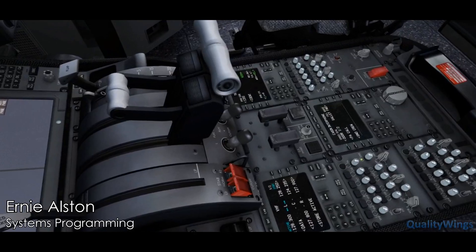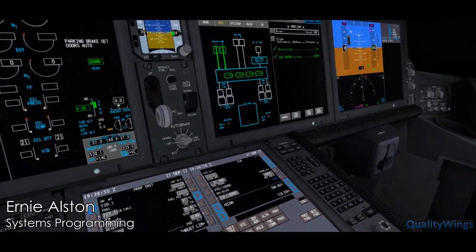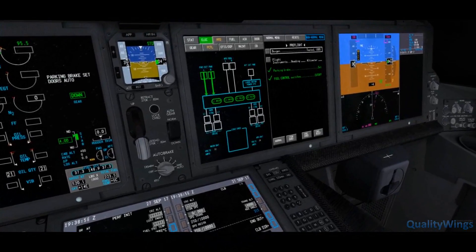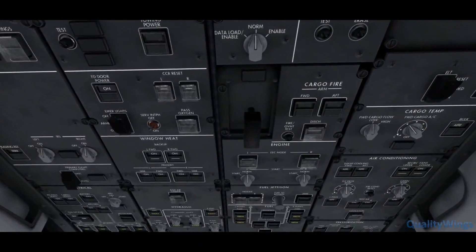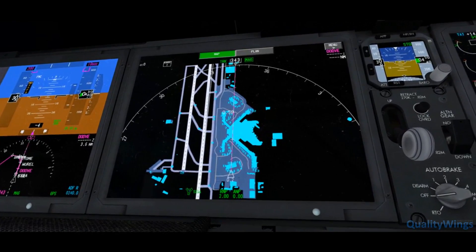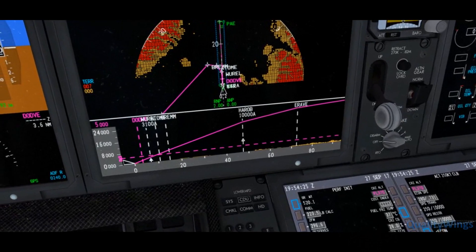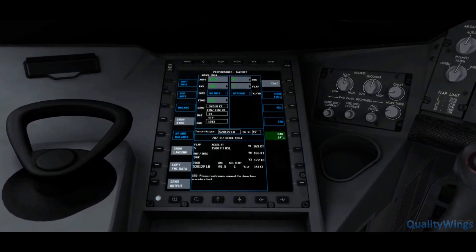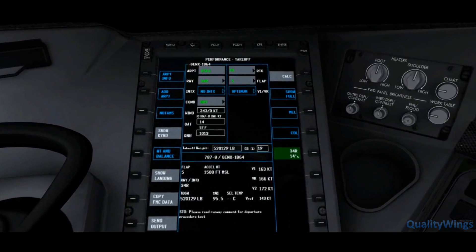But this flight deck is much more than just visuals. We've spent a lot of time trying to recreate the systems and unique features of the 787 to ensure a representative simulation of this incredible machine. From the airport map display, to the vertical situation display, and the functional electronic flight bag, there's no shortage of gadgets to keep you occupied on the 787.